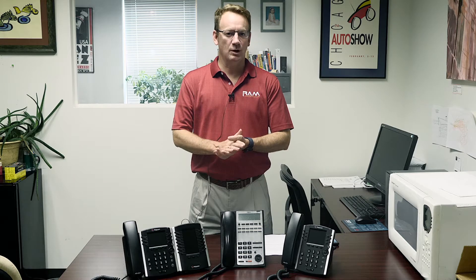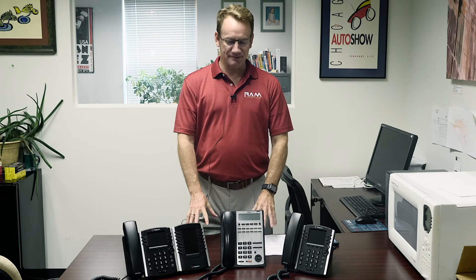Hi there. I'm Rob McCoy with RAM Communications. Welcome back to our Telecom 101 series. In this video, we're talking about desk phones.